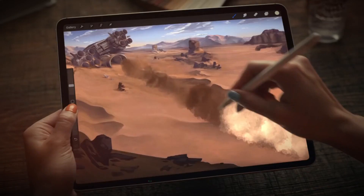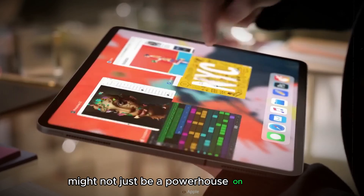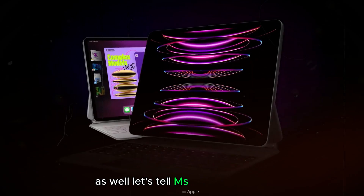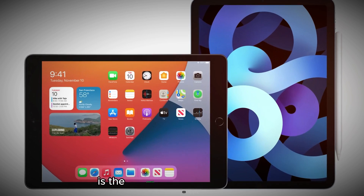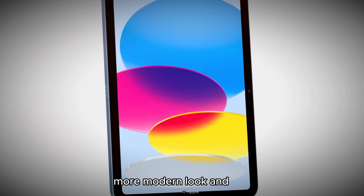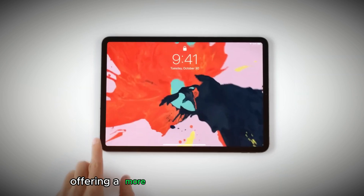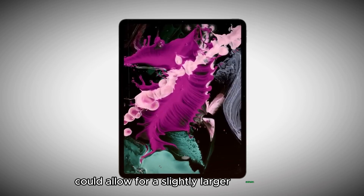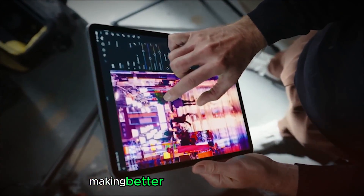Design Tweaks: Thinner Bezels and Beyond. The new iPad Pro 2024 might not just be a powerhouse on the inside — rumors suggest some exciting design tweaks on the outside as well. Thinner Bezels: One of the most anticipated changes is the potential for thinner bezels surrounding the display, creating a sleeker, more modern look. Imagine an iPad Pro where the screen takes center stage, offering a more immersive visual experience. Thinner bezels could also allow for a slightly larger screen without increasing the overall footprint.